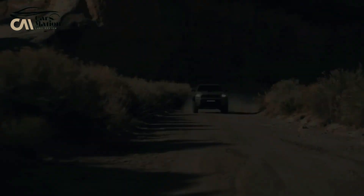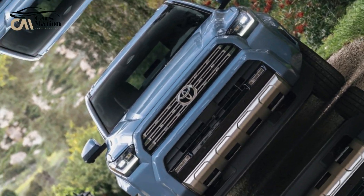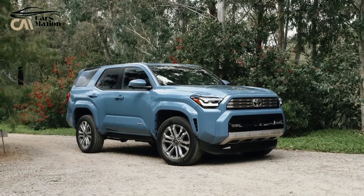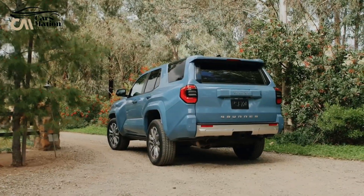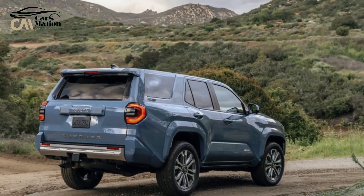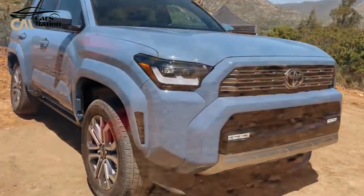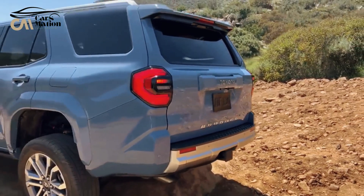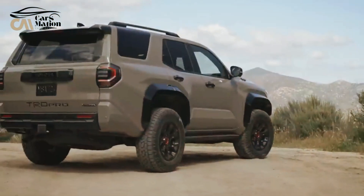The 2025 4Runner Hybrid receives all of the same extensive list of updates as the standard 4Runner, including new but still tough exterior styling with a classic fold-down rear tailgate and a revised chassis with new suspension geometry, both of which heavily reference the 2024 Tacoma. Similar improvements are made to the interior, most notably to the infotainment system, which now comes with a wireless smartphone charging pad, an optional 14.0-inch touchscreen, and a 12.3-inch digital instrument display.